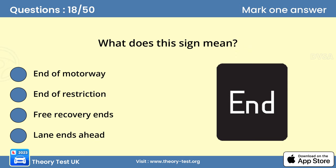Question 18. What does this sign mean? B. End of restriction. Temporary restrictions on motorways are shown on signs that have flashing amber lights. At the end of the restriction, you'll see this sign without any flashing lights.